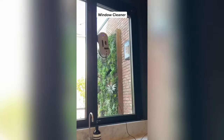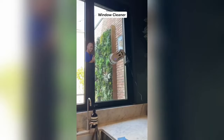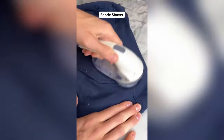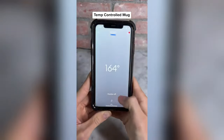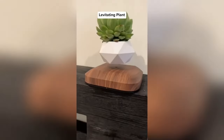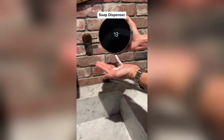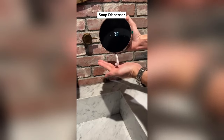This is an automatic window cleaner that can clean any type of window in a few minutes, and comes with a remote for manual control. This is a fabric shaver that cleans up those annoying clumps of cloth that get on clothes you've used for a long time. This is a temperature-controlled mug which has an app that lets you set the exact temperature you want. This is a levitating plant that looks awesome. This is a motion soap dispenser that attaches to your wall — it has an LED display showing temperature and dispenses foam soap.